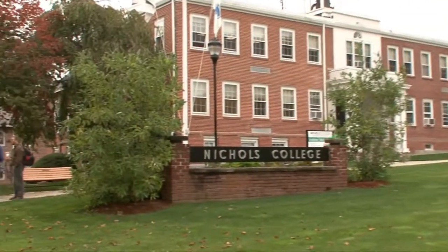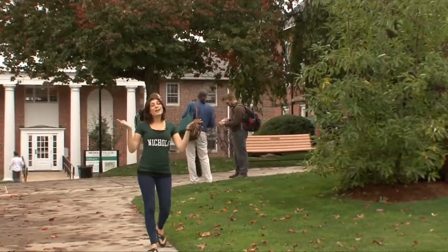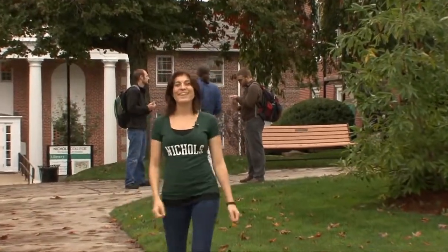Nichols College is a great place for your future, but as for the present, unfortunately my time here is up. For University TV, I'm Natalie, and I'll see you guys later.